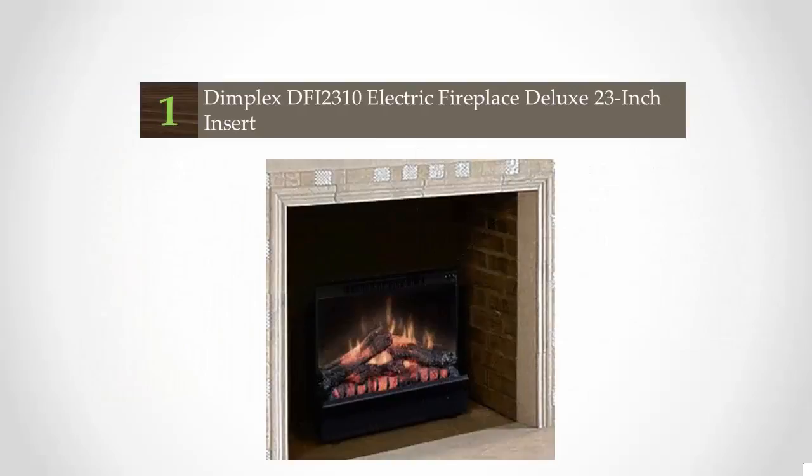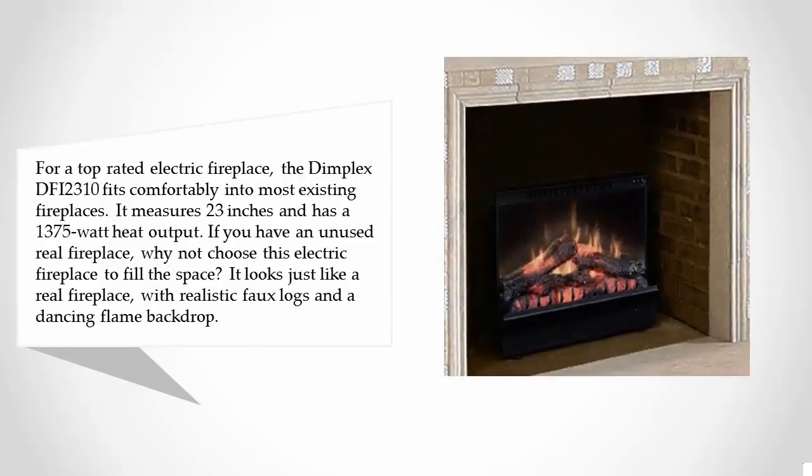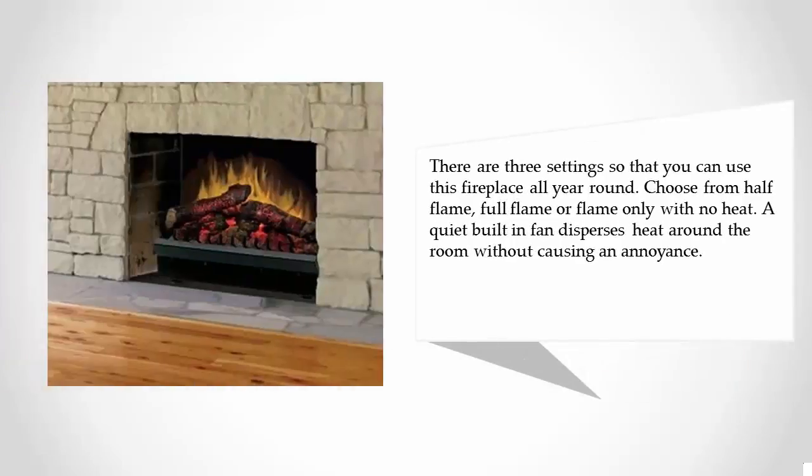Coming in at number one, the Dimplex DFI 2310 is a top-rated electric fireplace that fits comfortably into most existing fireplaces. It measures 23 inches and has a 1,375-watt heat output. If you have an unused real fireplace, this electric insert fills the space beautifully, with realistic faux logs and a dancing flame backdrop. There are three settings — half flame, full flame, or flame only with no heat — so you can use it all year round. A quiet built-in fan disperses heat around the room without causing any annoyance.